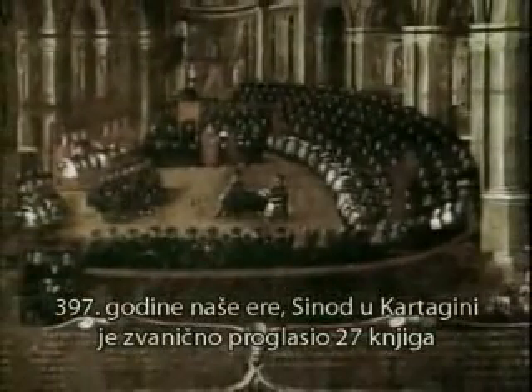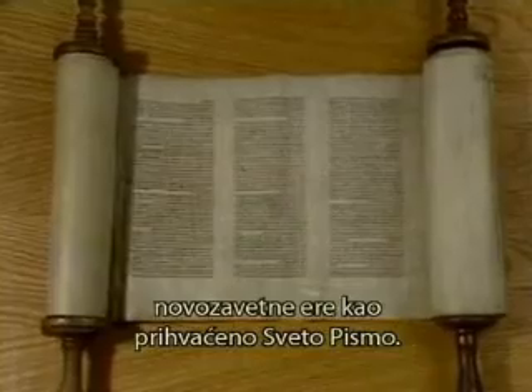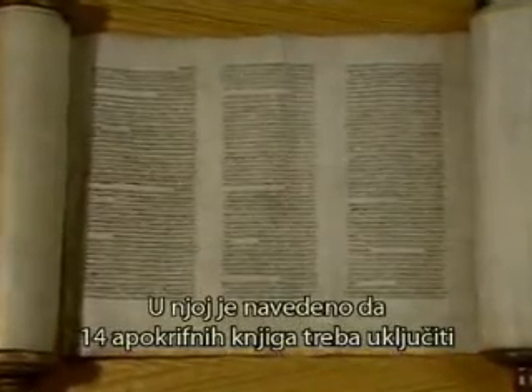In AD 397, the Synod of Carthage officially declared 27 books of the New Testament era to be accepted as scripture. The Septuagint was accepted as Old Testament scripture, with a footnote that the 14 apocryphal books were to be included for instruction and history, but not as holy writ.